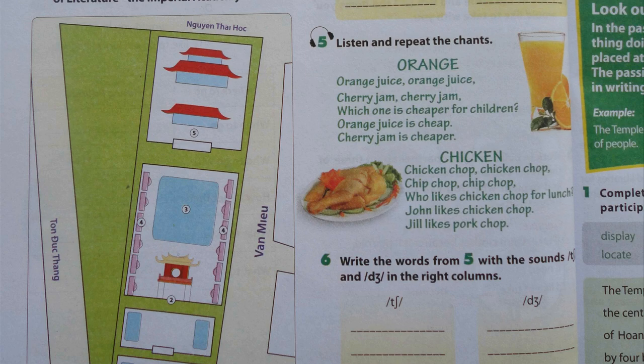Orange. Orange juice, orange juice. Cherry jam, cherry jam. Which one is cheaper for children? Orange juice is cheap. Cherry jam is cheaper.